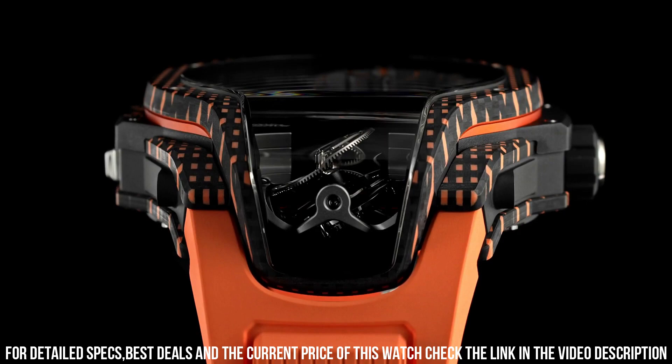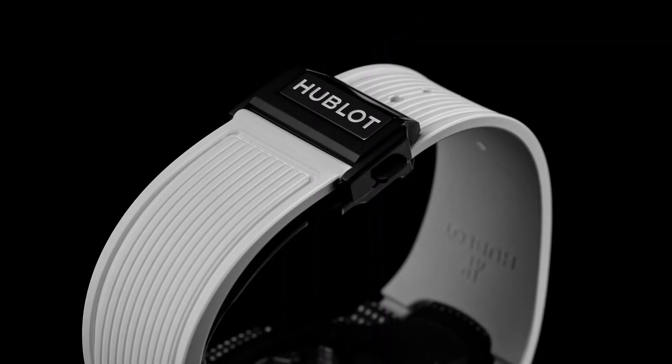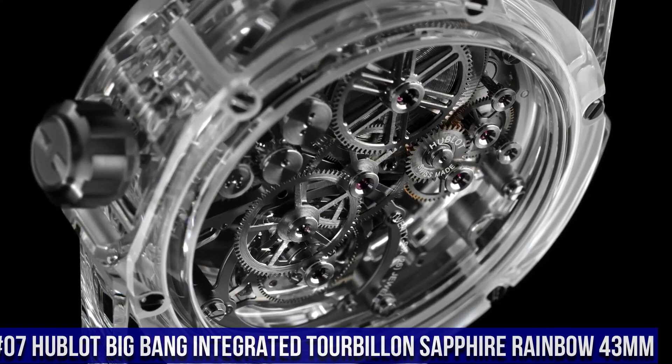Functions: Hours, Minutes, Tourbillon. Water Resistance: 30m / 3 bar. Case Material: 3D Carbon.